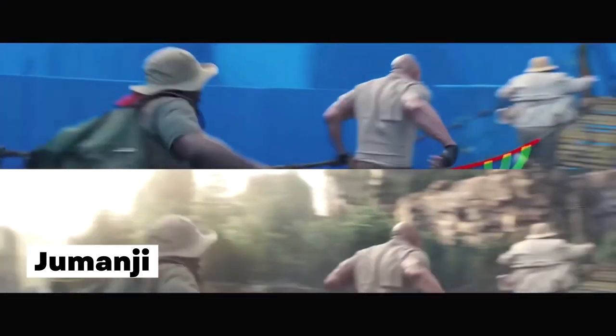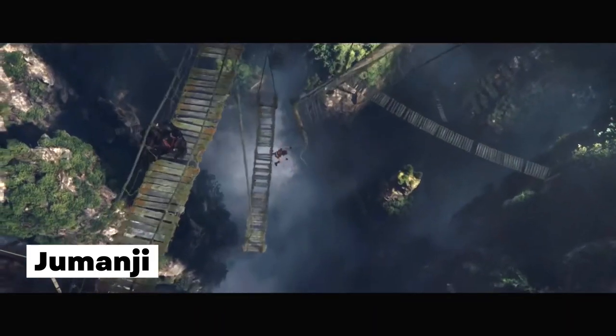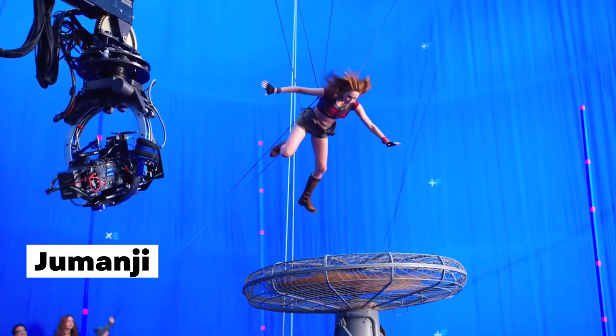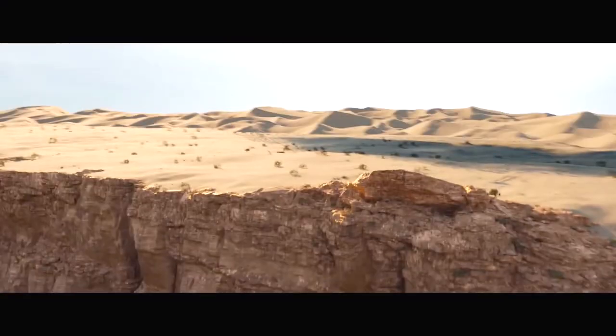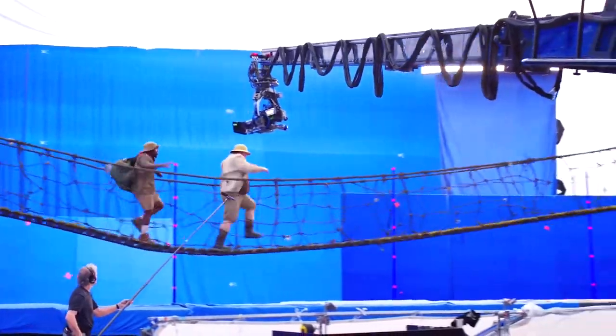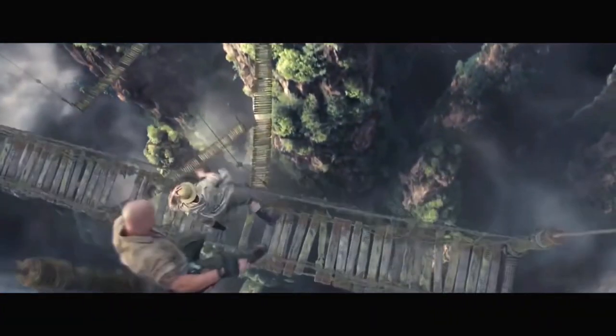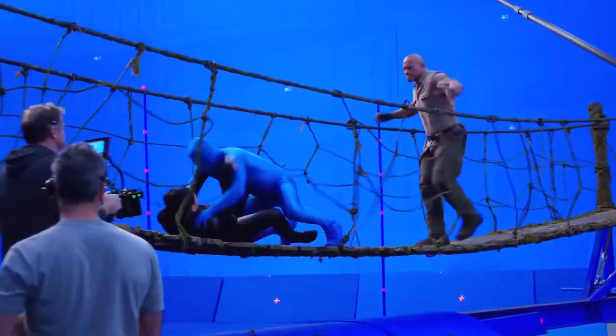When the cast of Jumanji returned for the sequel, the challenges they faced in the jungle were too risky to film in real life. Besides, finding a group of aggressive ostriches on short notice is not exactly easy. To overcome this obstacle, the film and effects team used creative blue screen sets and advanced computer-generated imagery (CGI) to produce a visually stunning masterpiece.